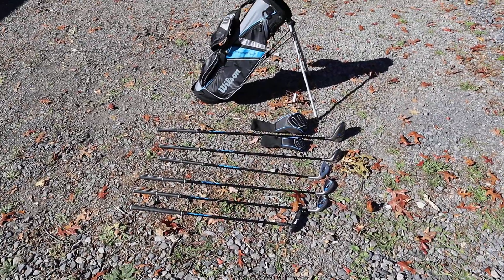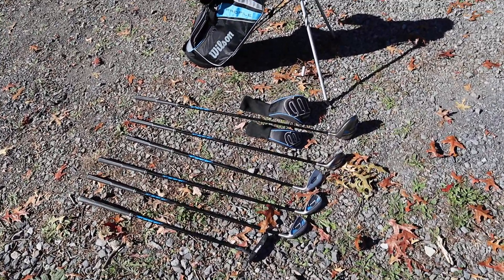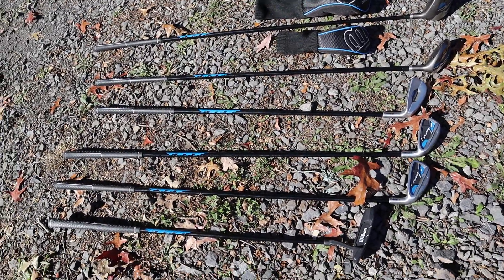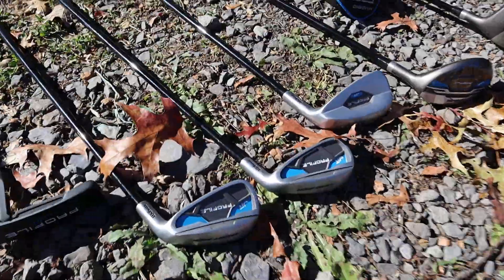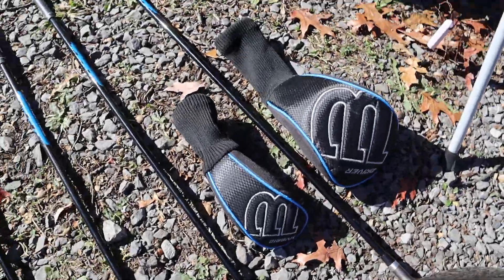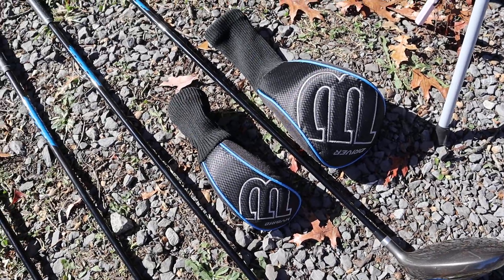Hello everybody. We have this Wilson Profile Junior Golf Club set here for sale. It is a six-piece set: the putter, the short iron, the long iron, the wedge, the hybrid, and the driver. The hybrid and driver do have the head covers.